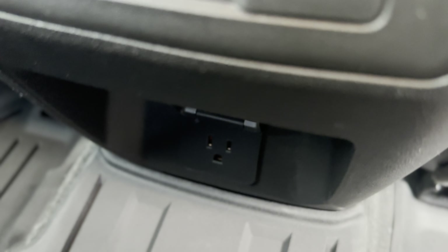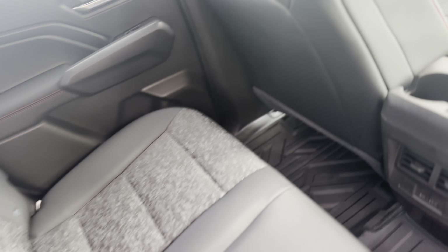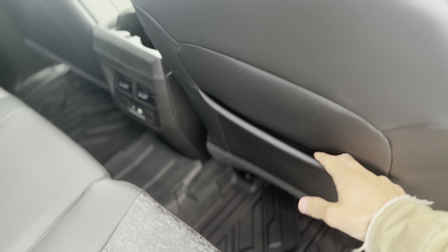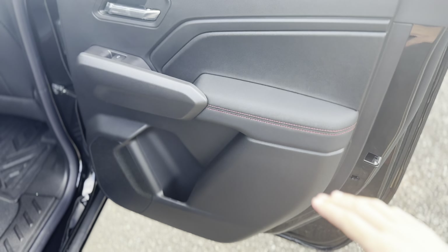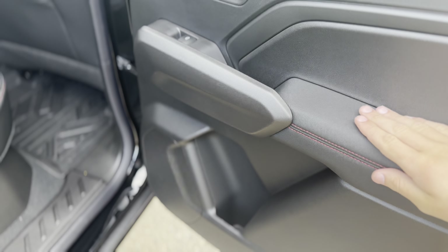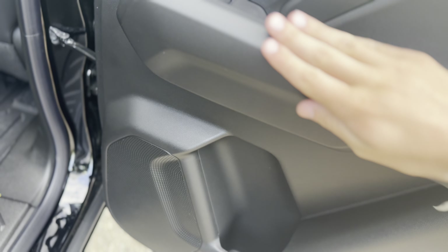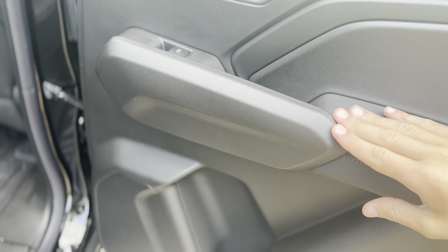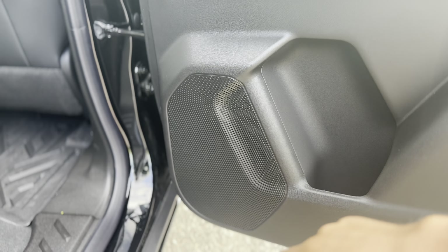On top of that, you got a high output house-style outlet back here — you'll get the fastest charging using that — and two little cup holders in the back. You do have some pockets on the side here as well. Coming towards the door card on the new Colorado, you got this nice leather. All the touch points in this vehicle are very high quality — a nice carbon fiber-esque door card mixed with leather — and you got your speakers right here as well.